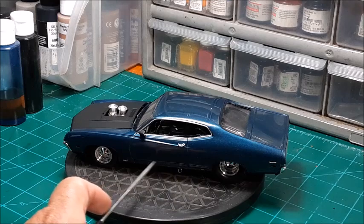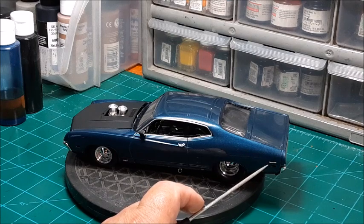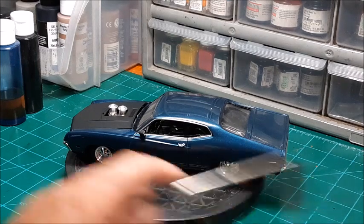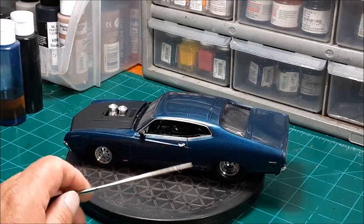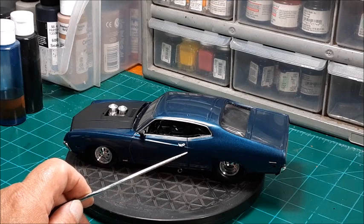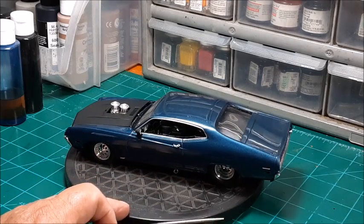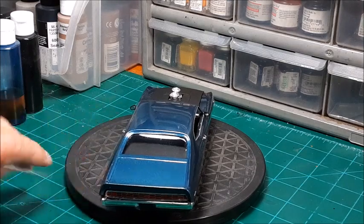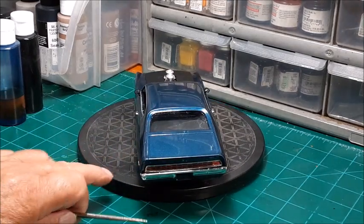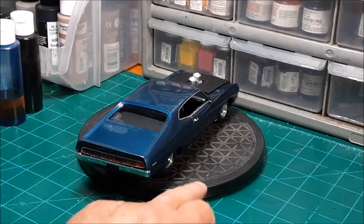I did not use the side trim piece that goes across here — I just thought the car looked cleaner without it. I did put the Torino badge on the back, same on the other side, and there was GT lettering that goes right above this vent. In cutting one of the letters off I shot it into the air and it disappeared into the floor — the carpet monster, the indoor-outdoor carpet in here. But I used the photo etch on the rear tail cover over the lights — you can see the rear tail panel.